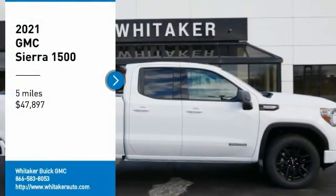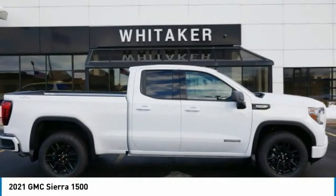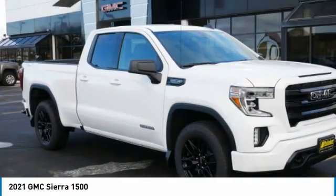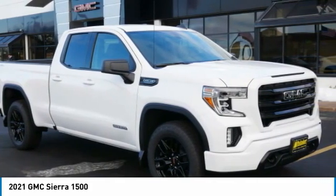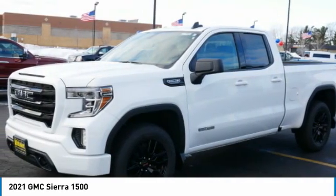Looking for the right vehicle? Check out the 2021 GMC Sierra 1500. The Sierra 1500 offers a five-star frontal and side crash test rating, and a combination of mechanics and aerodynamics that give it better conventional V8 fuel economy than any competitor.